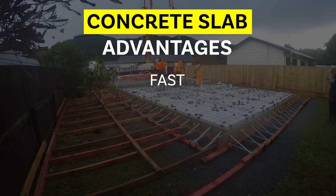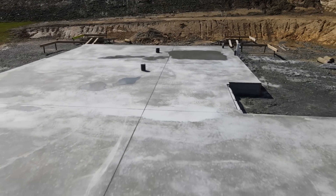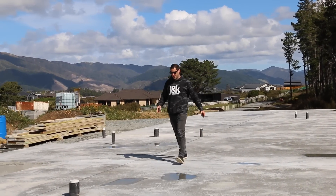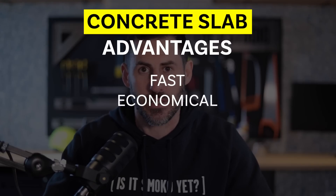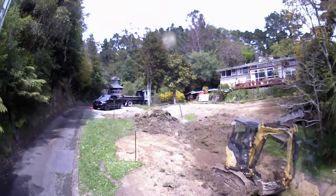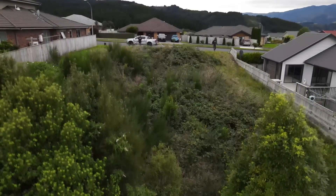One of the biggest pros of a concrete slab is that it is a faster construction method for the builder in particular. Start to finish, you could have a slab down in as little as 10 working days, and you can then walk onto a nice flat surface ready to start building your home. It's also a very cost-effective way to put a foundation down — in my experience, cheaper than a timber floor by at least 25%, though that obviously depends on the site and the amount of prep required.